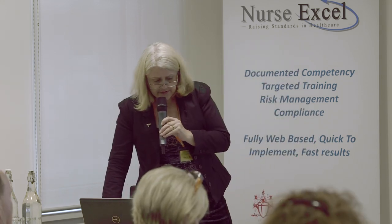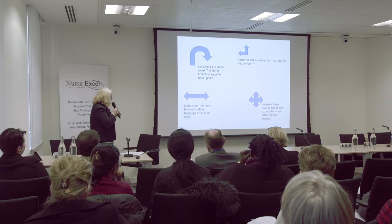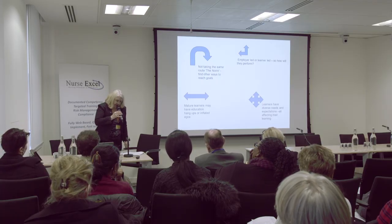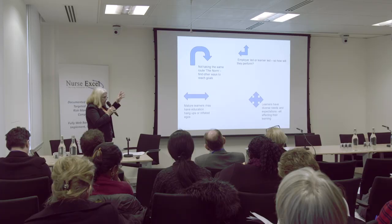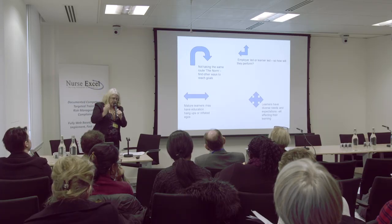Learners have diverse needs and expectations. Is it employer-led because it needs to tick a box, or is it learner-led because it's a need for their development? That's really important as to whether someone will retain the information. Mature learners — they know it all, they've been doing it 30 years — the fact that it's changed several times since they learnt how to do it. So you're up against a bit of resistance there, and we need to find other ways to reach goals. It's not necessarily just that you go to that training and that's it.